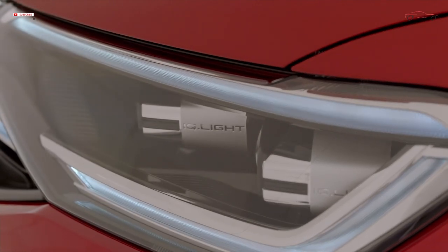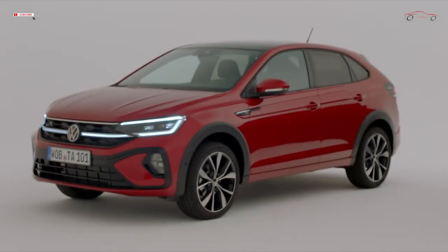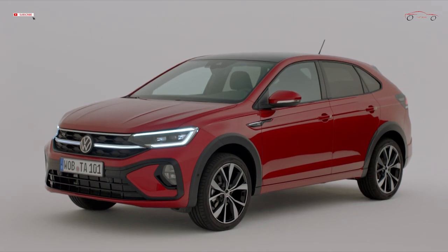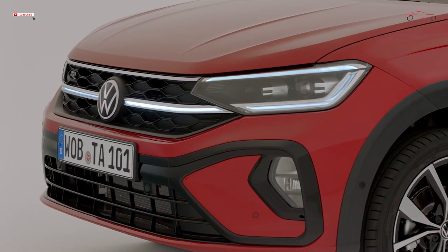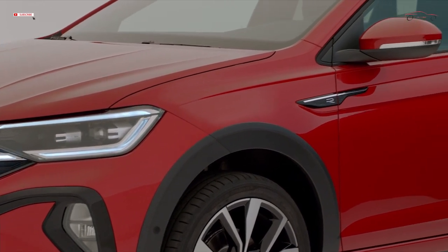The technical basis of the Tygo is Volkswagen's MQB platform. Depending on the options selected, the Tygo also comes with the new IQ.LIGHT LED matrix headlights and an illuminated radiator grille crossbar.